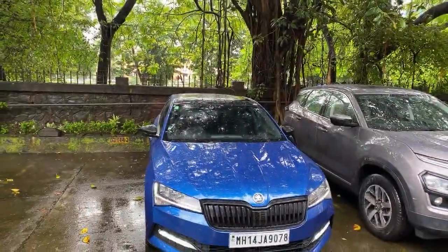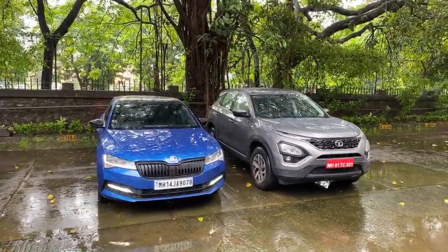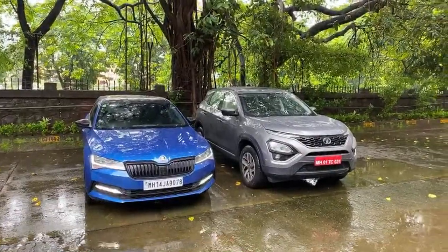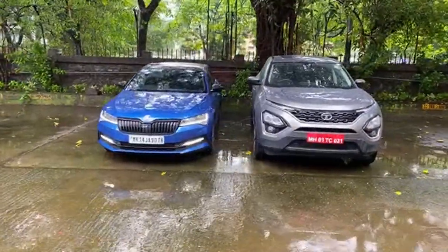Right in front we have a sedan and an SUV — this is of course the Skoda Superb Sportline on the left and the Tata Harrier on the right. That is the manual version of the Harrier. We're going to be driving the Harrier for the next few days because I'm kind of done with the Superb. The Superb has been a lot of fun.